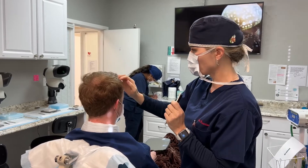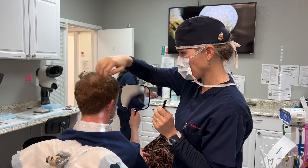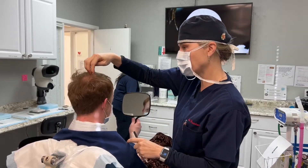He ended up getting about 3,200 grafts. We filled in the whole frontal area and also all the way into the back of his hairline.